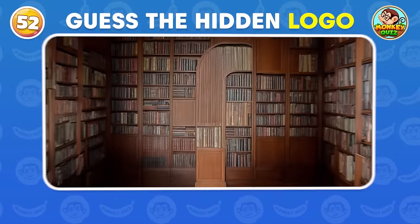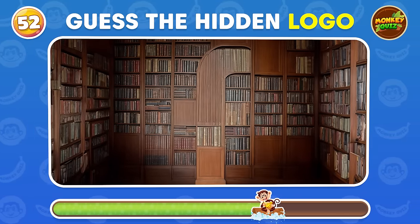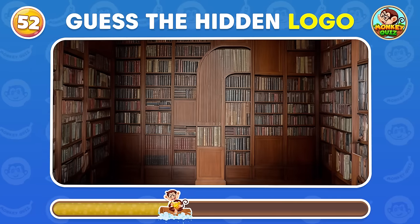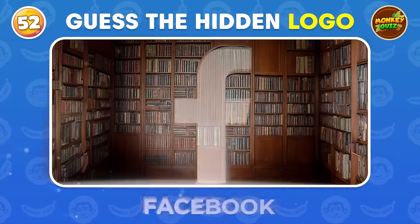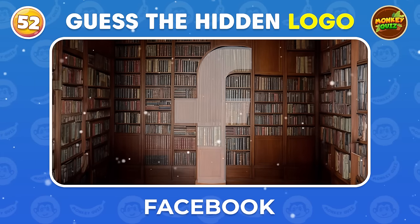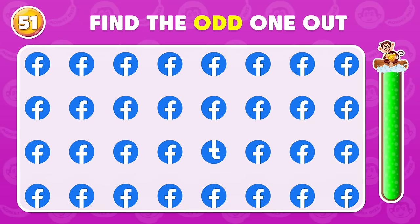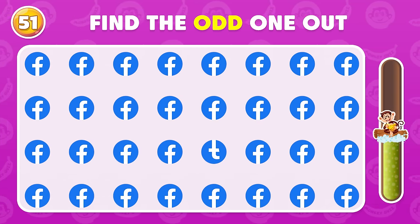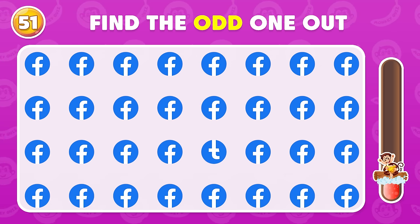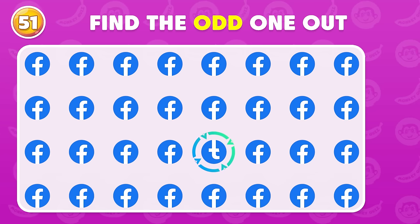Do you notice the familiar logo subtly hidden in this picture? Facebook! Which is the odd Facebook? The odd Facebook is placed in the third row.